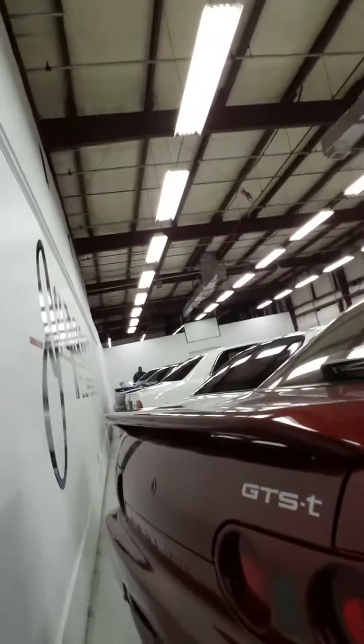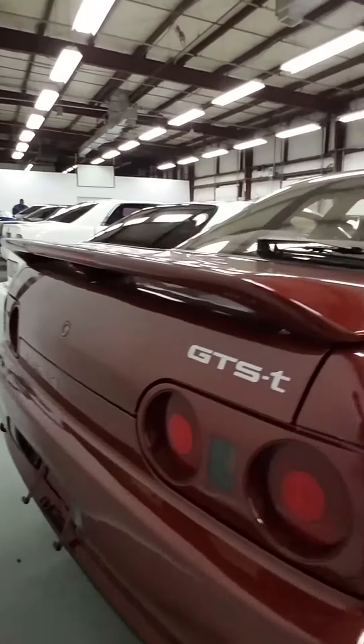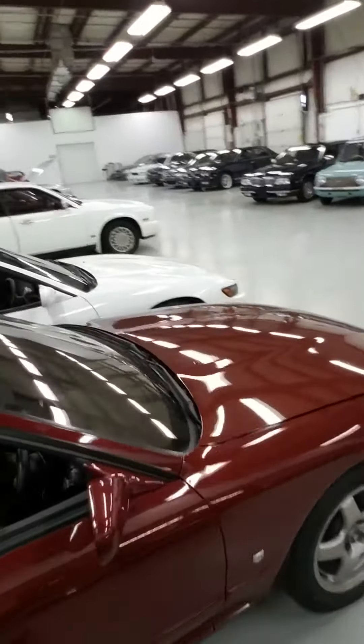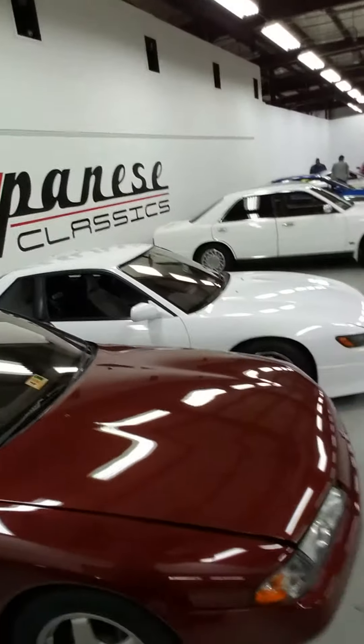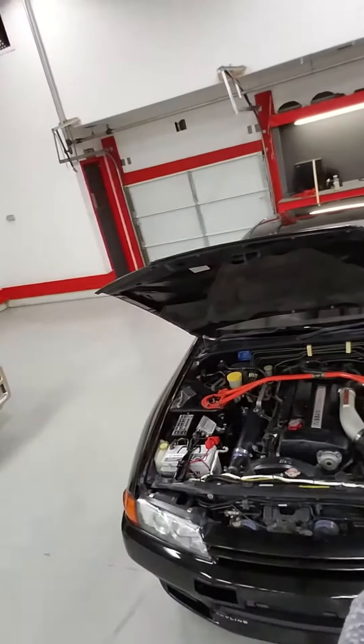This is a GTST, as a matter of fact. It's clean, man. Very clean. And this is the GTR right here. This bad boy is sexy. Love that car. Always love that car.